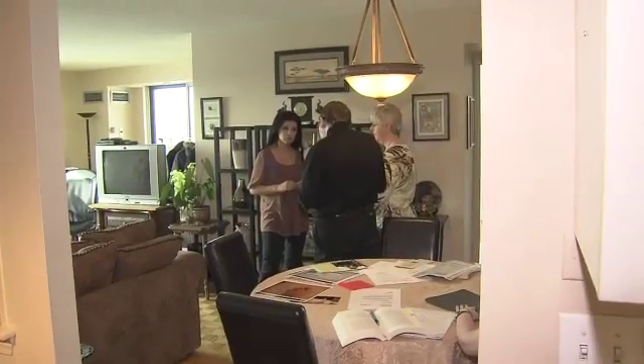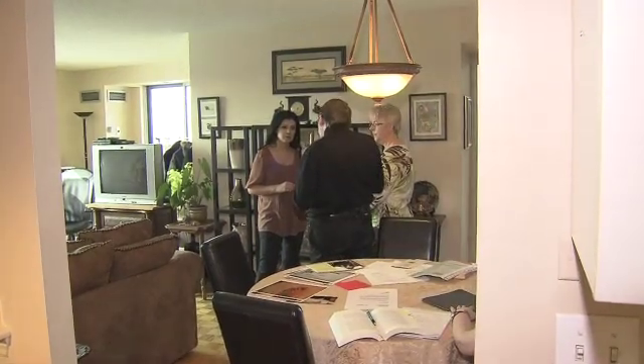Their feet swelled up — not just mine. My wife's feet swelled up to the point where you couldn't put your shoes on anymore. And then our toenails started to die and fall off.